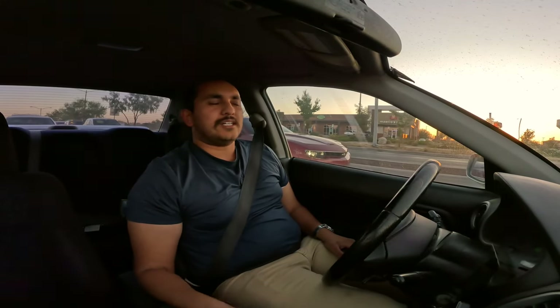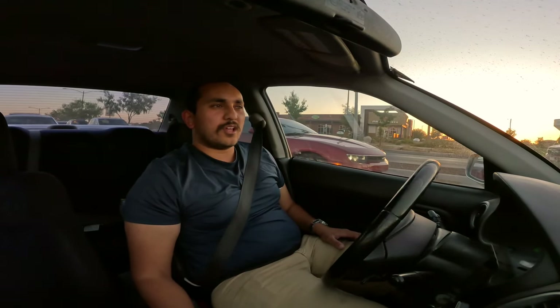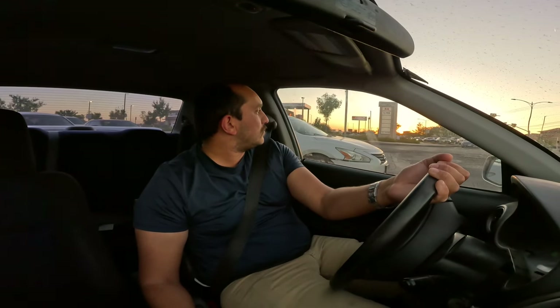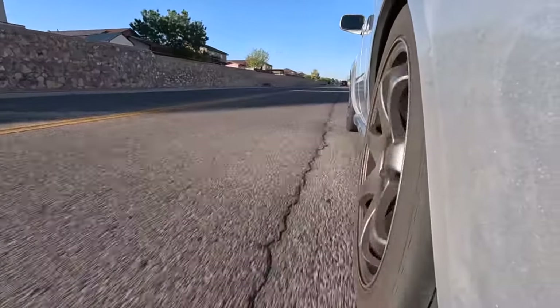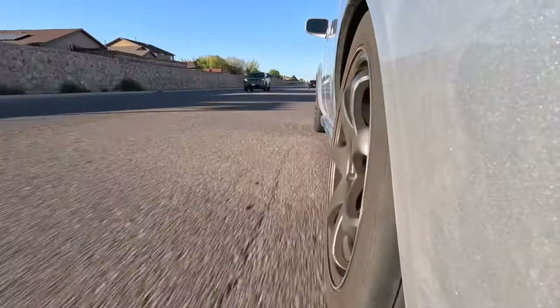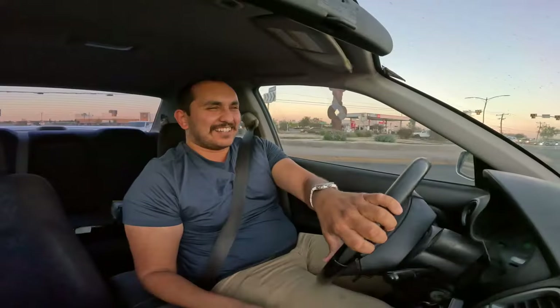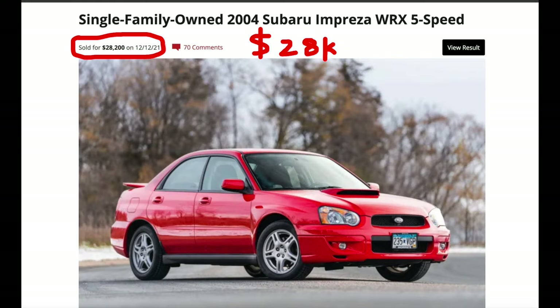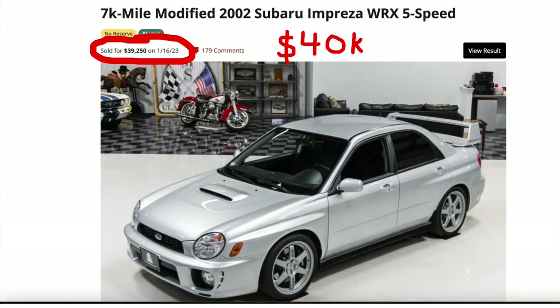These cars are still accessible — just like the other car I purchased, I got this one for a screaming deal, but that was a one-off. For a very long time these were three to five thousand dollar cars, but now they're coming up in value — especially lower-mileage ones. A car with around 120,000 miles can sell for anywhere between seven, eight, nine, or if it's very clean, ten thousand dollars.